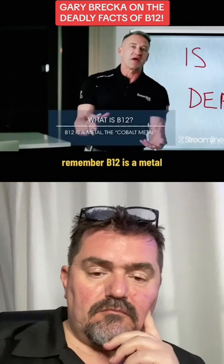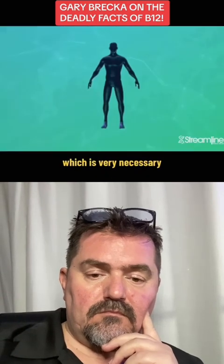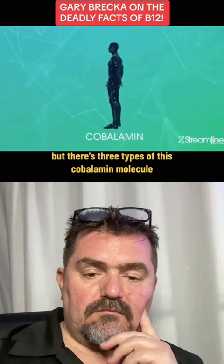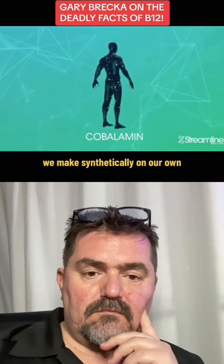Remember, B12 is a metal. We call it the cobalt metal. Now, when we put this metal into the human body, which is very necessary, we call it cobalamin. But there are three types of this cobalamin molecule that occur naturally in nature. One of them we make synthetically on our own.